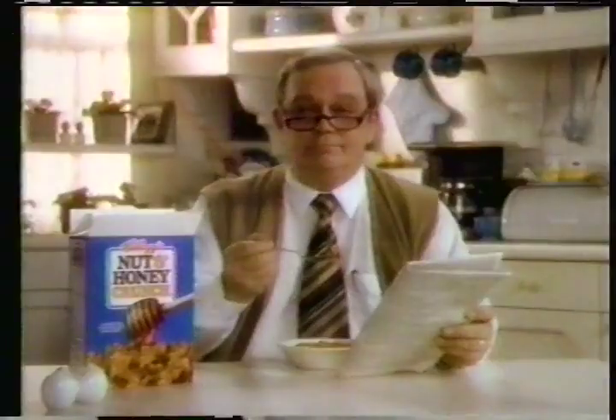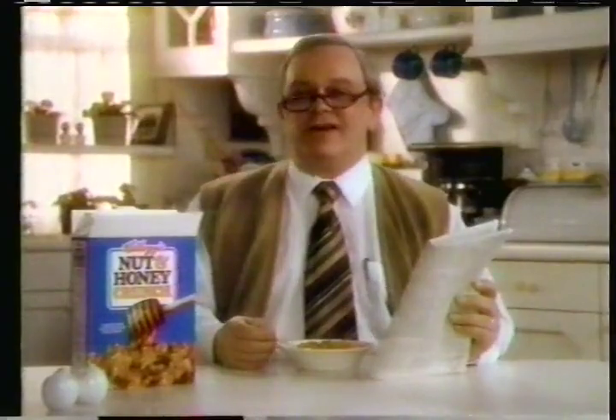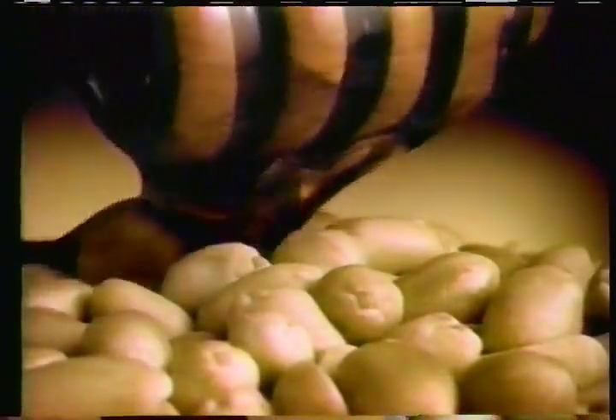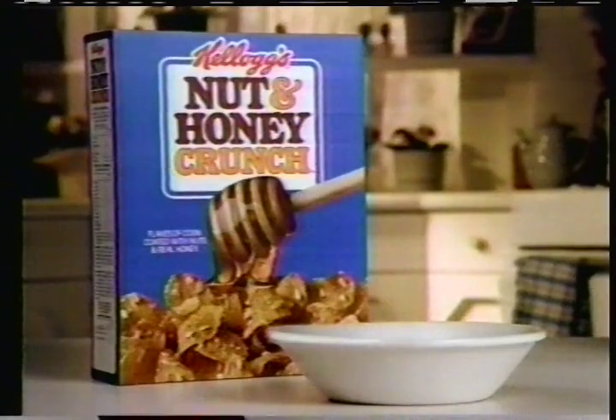Norman, what's that? I asked a simple question. Norman, are you eating something? It's nut and honey. He lies like a dog. Kellogg's Nut and Honey Crunch — crisp golden flakes glazed with sweet honey and real roasted peanuts. Irene, what's that you're playing? Nut and honey. Two can play this little game. Kellogg's Nut and Honey Crunch.